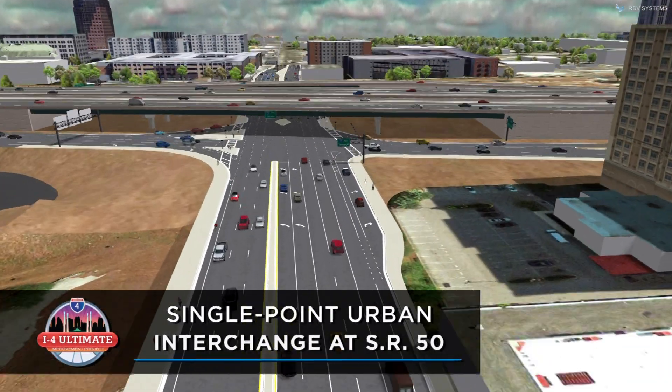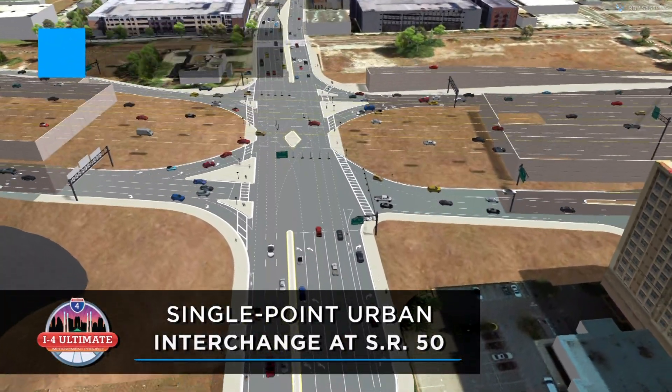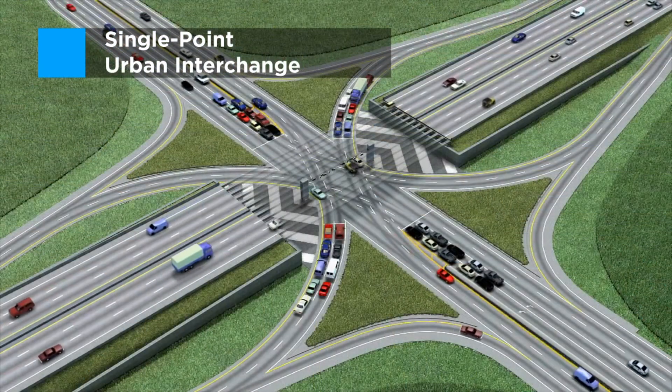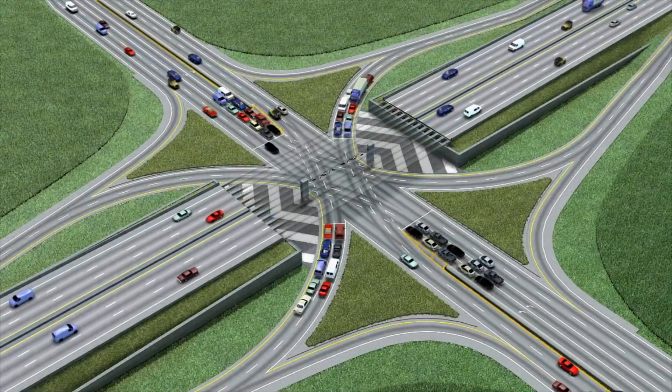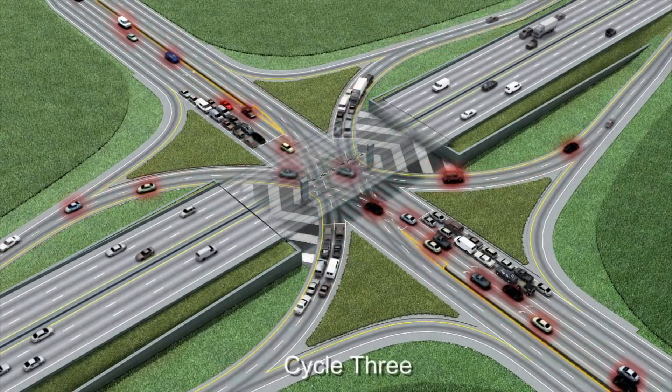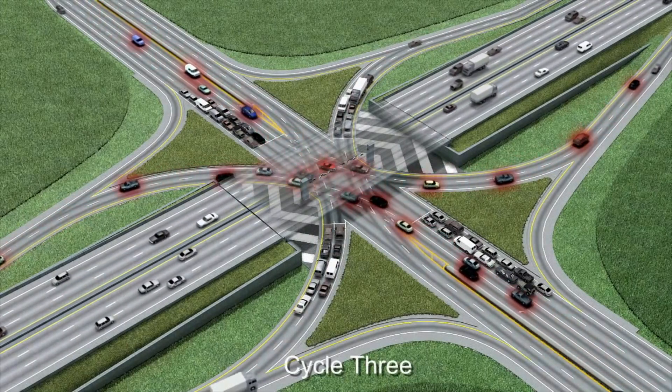The interchange at I-4 and Colonial Drive has been redesigned into what's called a SPUI, or Single Point Urban Interchange. This type of interchange allows all left-hand traffic movements to be controlled by a single traffic signal, reducing congestion and moving vehicles through the area more safely and efficiently.